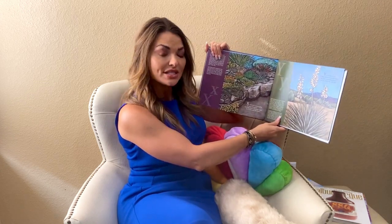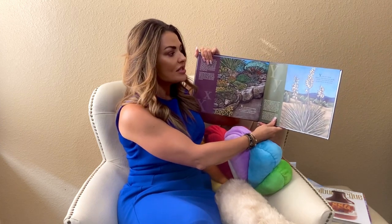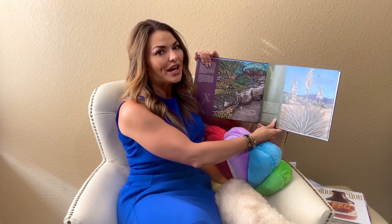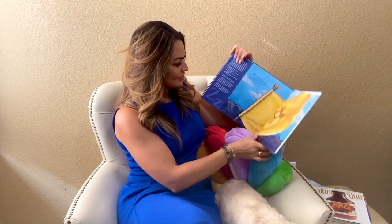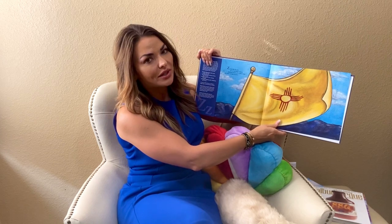X can be for Xeriscaping, an agricultural art. Growing plants with little water is creative and also smart. Y is for the yucca — children knew that it was great, so they voted and decided on this flower for this state. And Z is for the Zia sun. It's on our flag we love — radiant points on a yellow field, proudly waving up above.